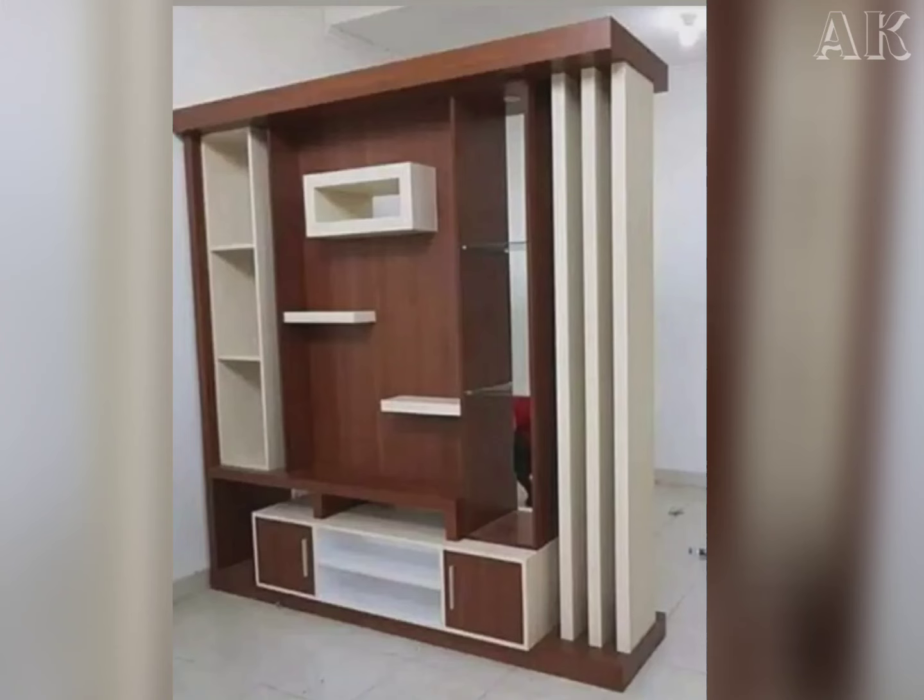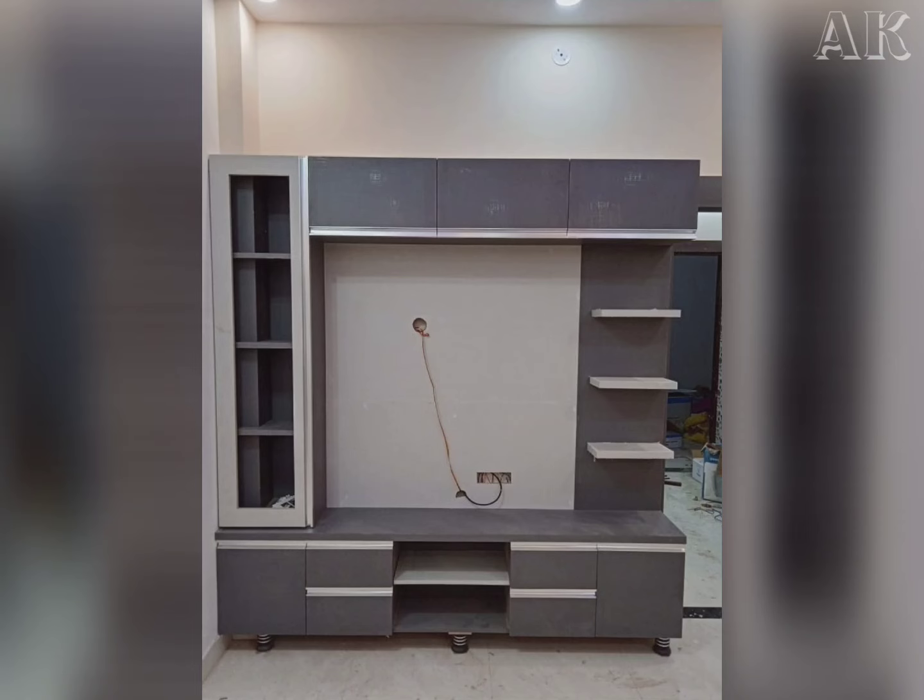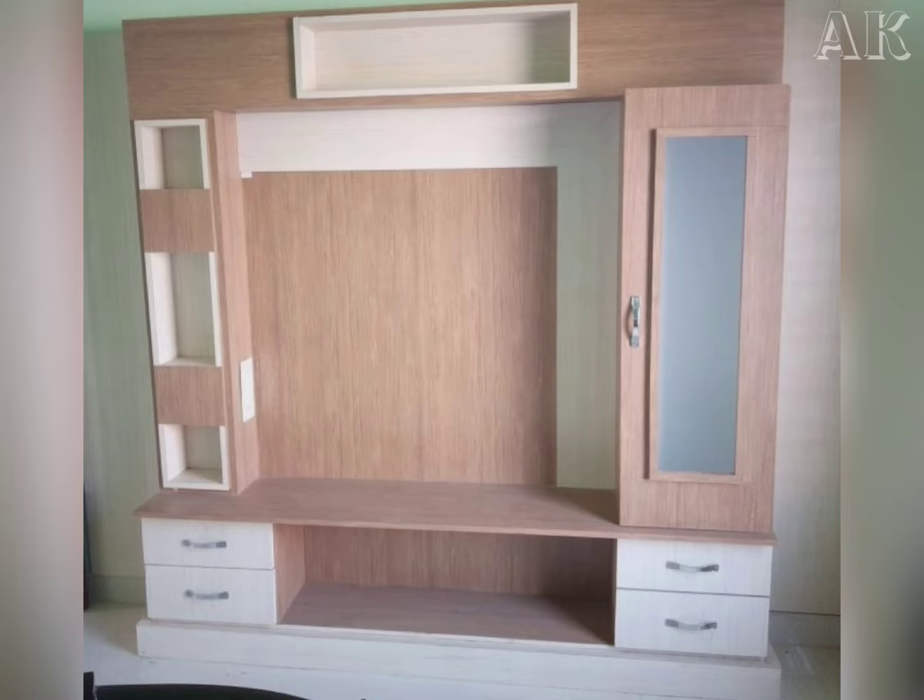So friends, in this video we are watching the TV showcase designs for our living room, because the TV showcase is one of the key elements and a must-buy for your house.